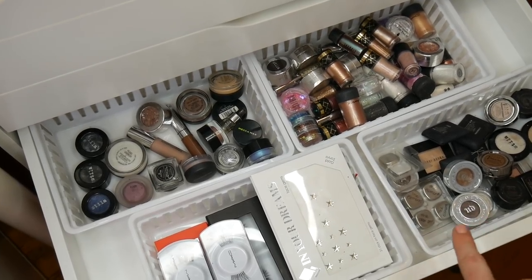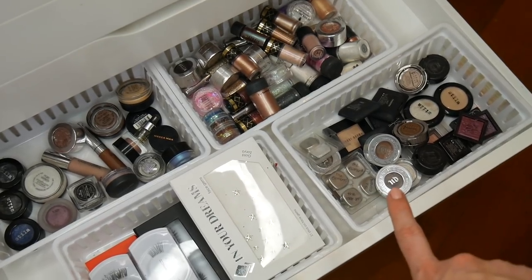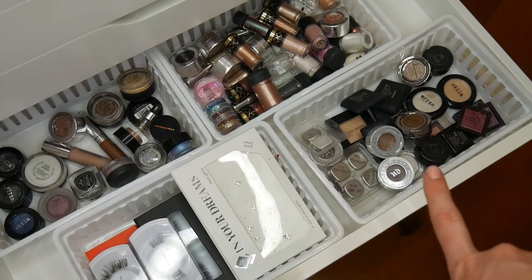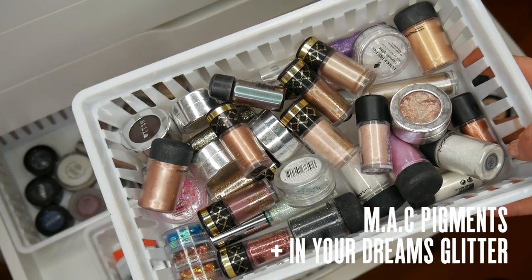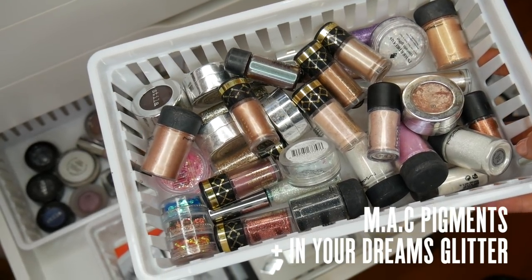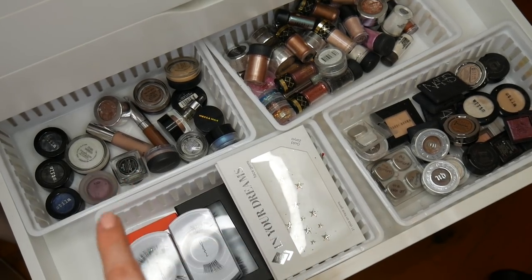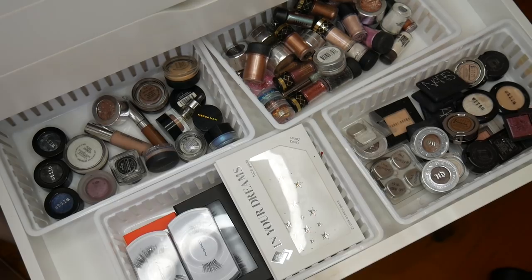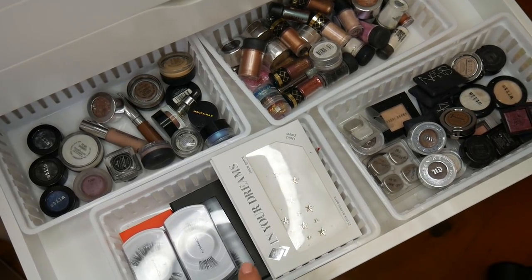This is the fourth drawer. Over here you're going to see some single shadows — I've got some old school ones from Stila, some current faves from Urban Decay, some MAC pigment, some glitters from In Your Dreams. In this other one I've got some cream eyeshadows — a few old school Stila's, some Mecca Macs. And then in this one here I've got some false lashes.